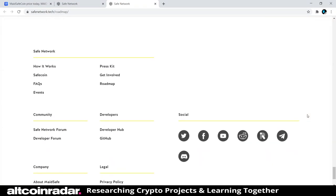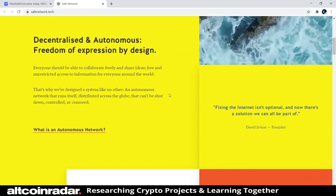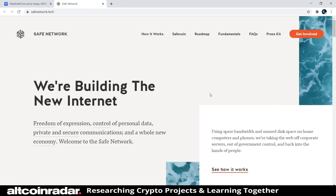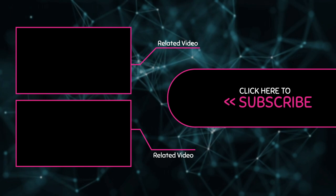So guys, that pretty much does it. We've read quite a bit on what MaidSafeCoin is, what it does, what they're trying to solve, and what they're trying to do. I'll definitely be adding this to my favorite projects list. Now that we've got a good idea of what MaidSafeCoin and the SAFE network is all about, go ahead and take a minute to subscribe to my channel so you can join me in learning about all these different cryptocurrency projects. Thanks again for watching, and I hope to see you in the comments section of my future videos.